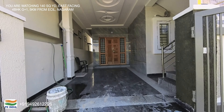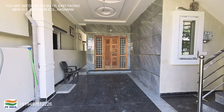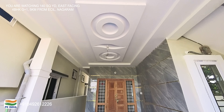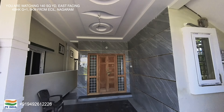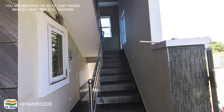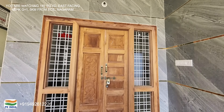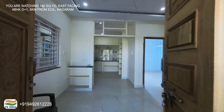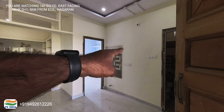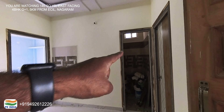Now I will show you the inside of the room. This is granite flooring. Inside we have a hall with a TV unit here, a sitting area, and a mom set. Then we have a common toilet, Indian style.